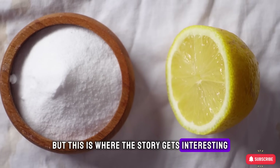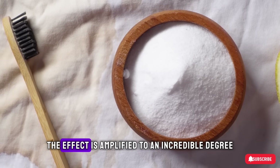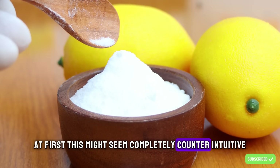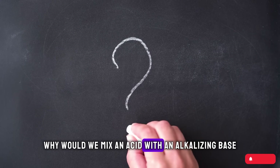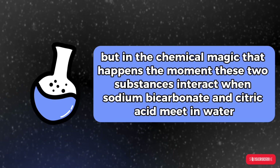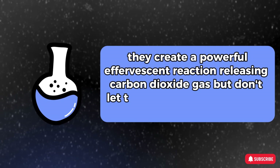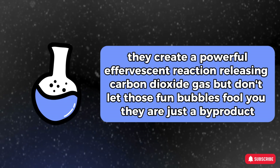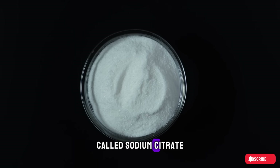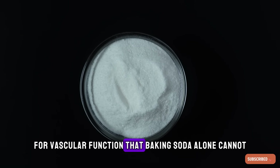Although sodium bicarbonate alone offers benefits, when you combine it with a specific complementary compound, the effect is amplified to an incredible degree. That compound is citric acid powder. This might seem completely counterintuitive — why would we mix an acid with an alkalizing base? The answer lies in the chemical magic that happens the moment these two substances interact. When sodium bicarbonate and citric acid meet in water, they create a powerful effervescent reaction, releasing carbon dioxide gas. But those bubbles are just a byproduct. The real star born from this reaction is a new compound called sodium citrate.